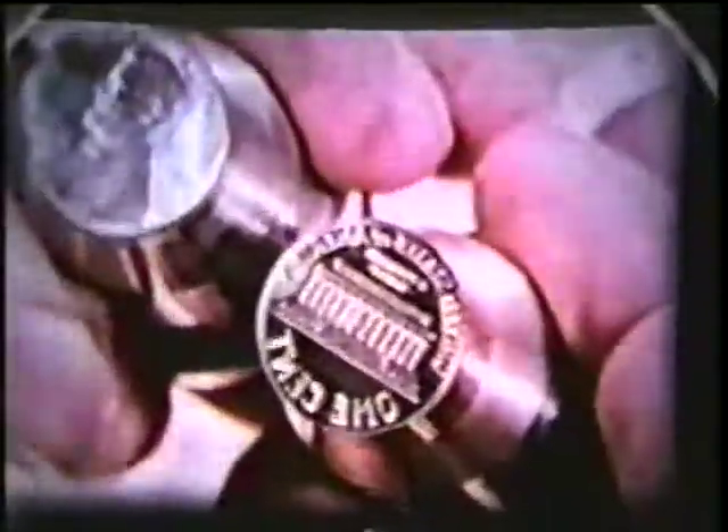Then the blanks are stamped. There are two dies. One hits the bottom, and the other hits the top.